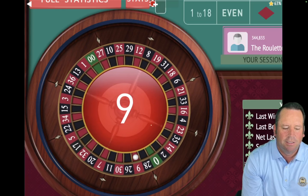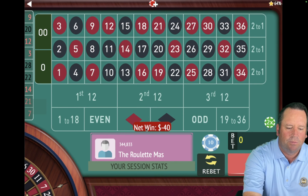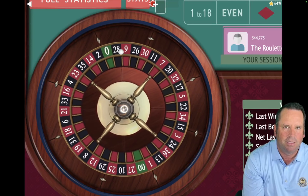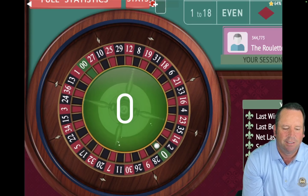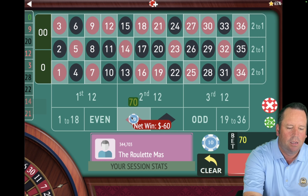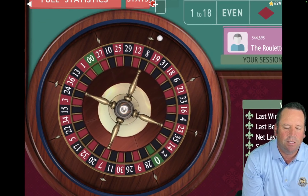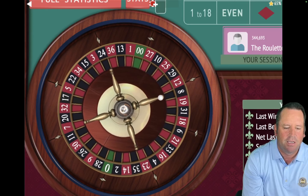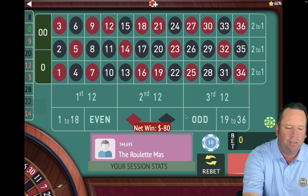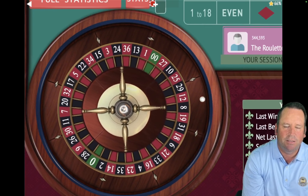That's a 9 red — that's a loss. So now we switch back to red and go to $60. Up a unit. That's a zero — not good. So we're going to stay on red and go to $80. We're still up $240. That's a black 8 — that's a loss. So we're going to go from $80 to $100 and switch to black. Now we're only up $160, but let's see if we can get some wins here.